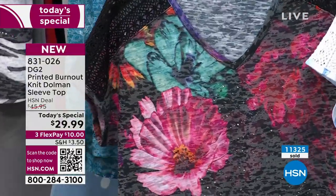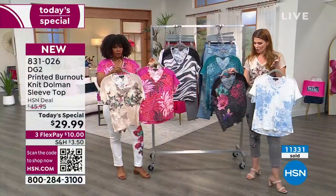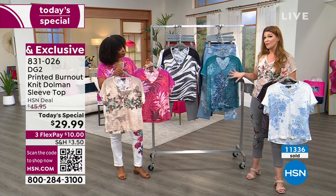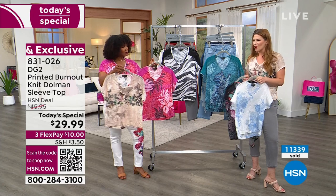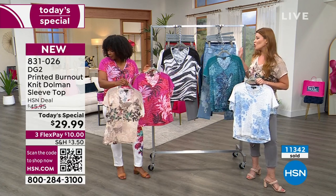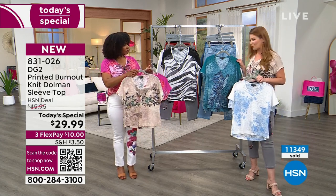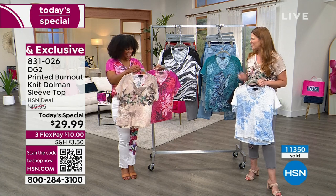Everyone does have a little bit of a crystal embellishment. The color of the crystal varies depending on the color of the top — for example, the black floral has more of a hematite, whereas the white has a silvery crystal, and the teal bird has an AB crystal which shines all the different rainbow colors. I love the little detail on the sleeve too. A dolman doesn't grab you underneath the armpit — it just kind of curves and it's very easy to wear — and then we give you that little crochet embellishment, which is so summery and special.